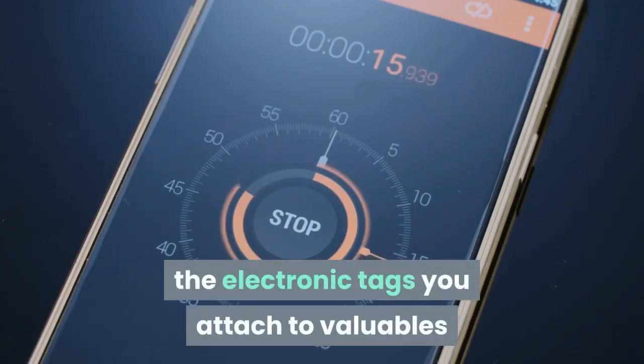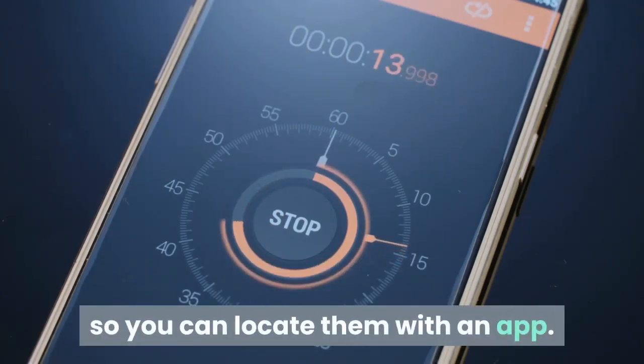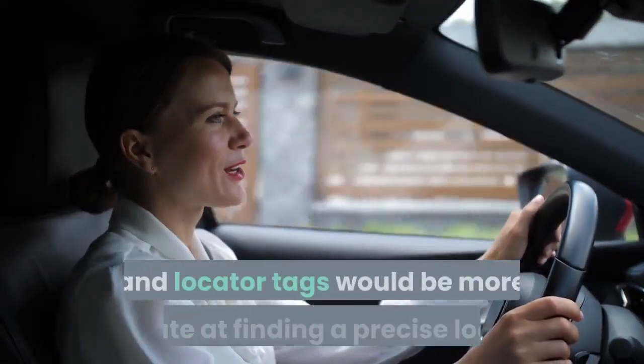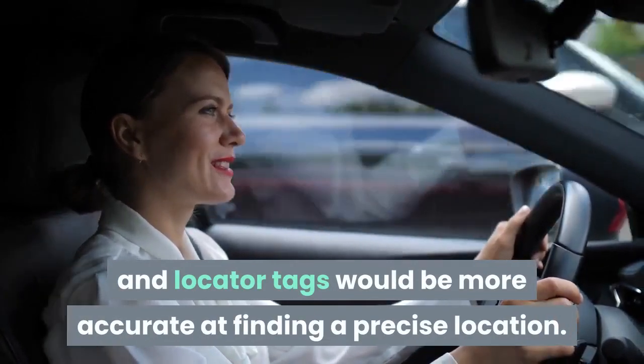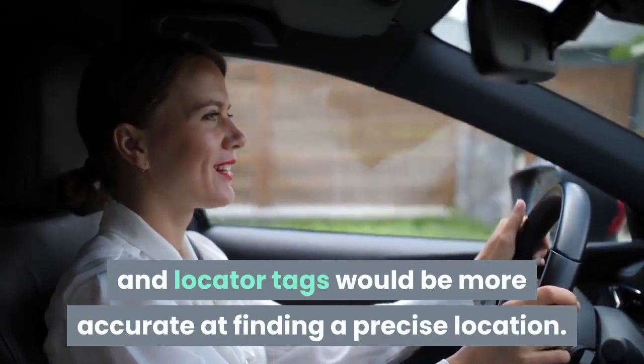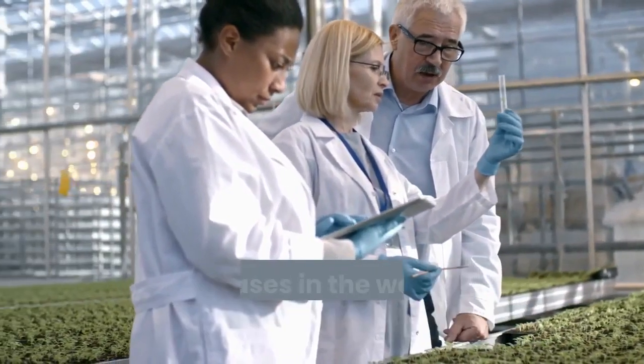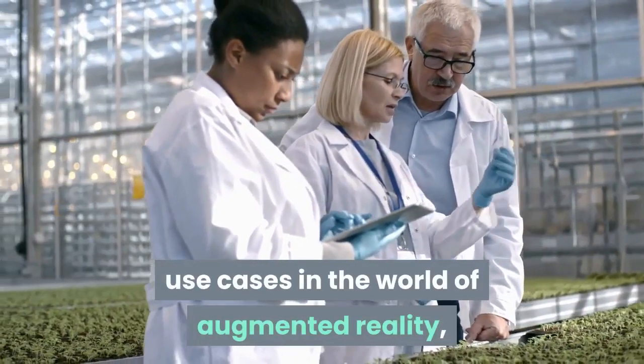Leaks from Cupertino have indicated that Apple plans a competitor for Tile — the electronic tags you attach to valuables so you can locate them with an app. Because Tile products rely on Bluetooth, U1-equipped smartphones and locator tags would be more accurate at finding a precise location.